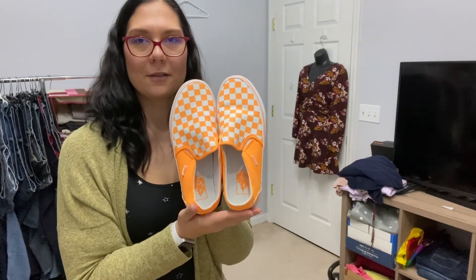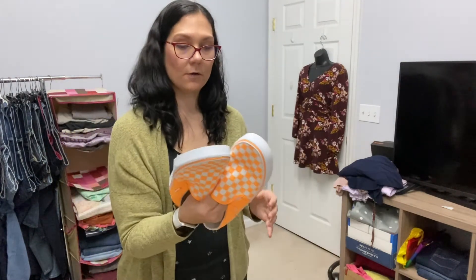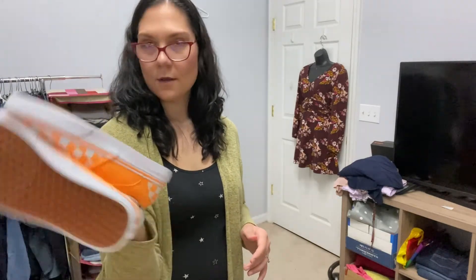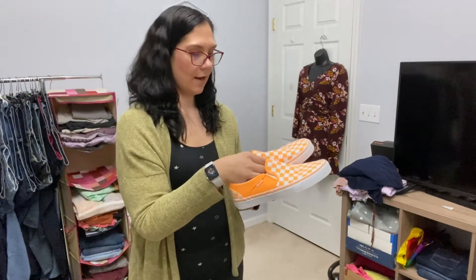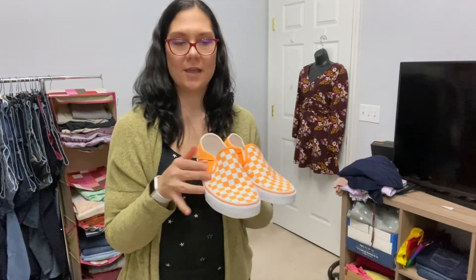And check these bad boys out. These are Vans also — like a loafer. These are a women's size nine and I'm pretty sure these are brand new, never been worn. I have no idea what I can get for these, but probably a good amount because of the fun pattern and the fact that they are new.